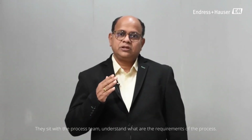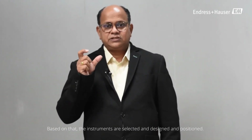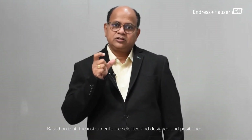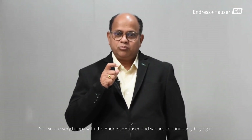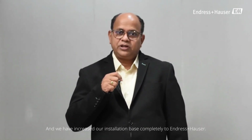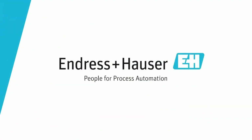The process team understands the process requirements, and based on that, instruments are selected, designed, and positioned. We are very happy with ENH. We are continuously buying from them and have expanded our installation base completely to ENH.